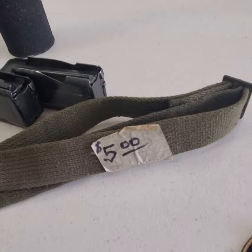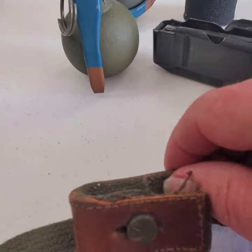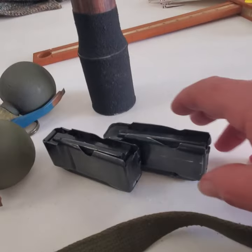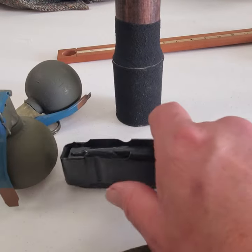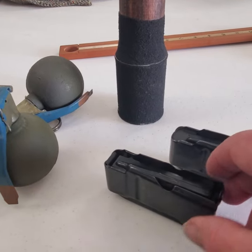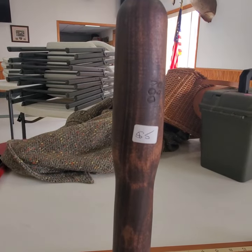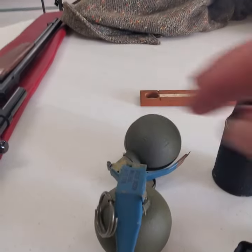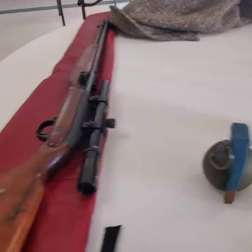This is an M1 carbine sling — not sure, maybe it's German or something. It's got a button on it but he said it was M1 carbine, five dollars. I got two magazines for the 742 or 760 Remington — one's for a 308, got the block in the back, 20 bucks a piece. I got a potato masher grenade — don't know if it's original or not, but it was five bucks. Got a couple round grenades for five bucks a piece — just easy money makers.